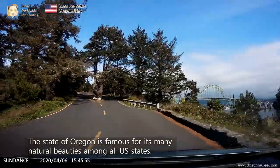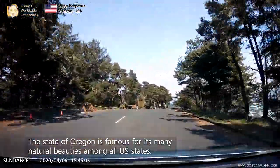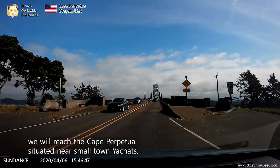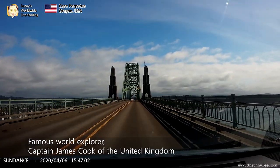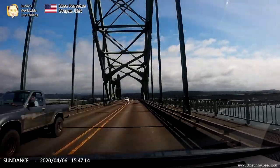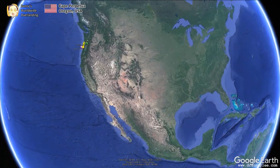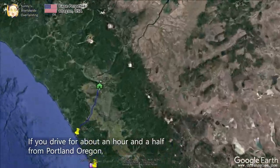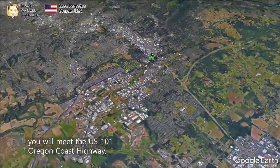The state of Oregon is famous for its many natural beauties among all U.S. states. If we follow the Pacific coastline, we will reach Cape Perpetua, situated near a small town called Yachats. Famous world explorer Captain James Cook of the United Kingdom discovered this area around the 1750s. If you drive for about an hour and a half from Portland, Oregon, you will meet the U.S. 101 Oregon Coast Highway.